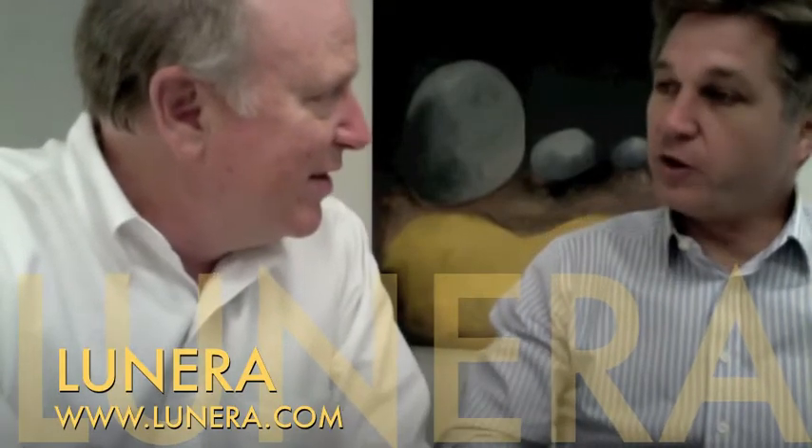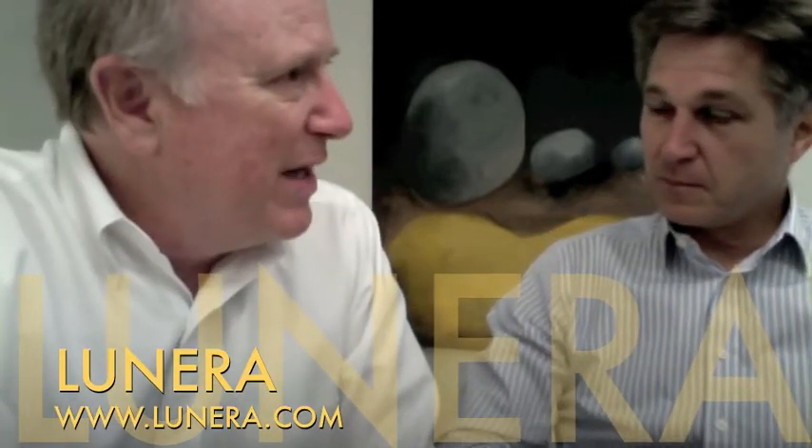Tom? Tom Gwynn, yes. And you're with? Lunara Lighting. Tell me what Lunara Lighting is doing.